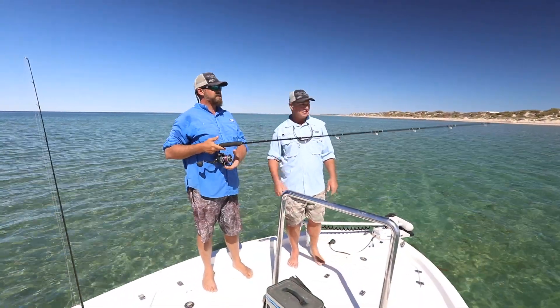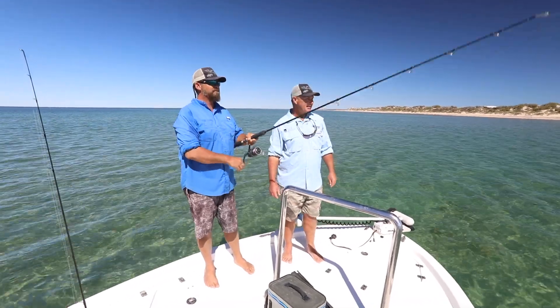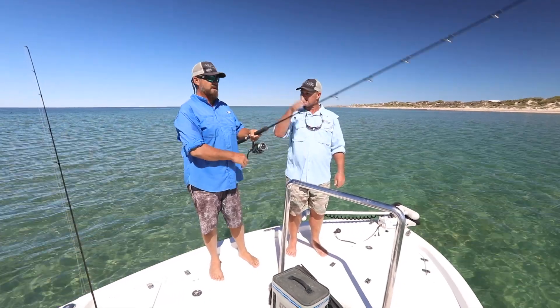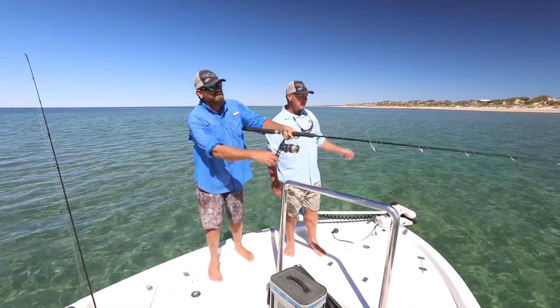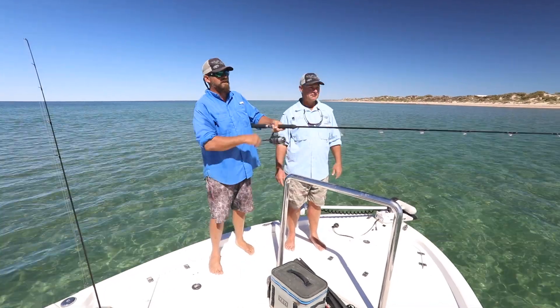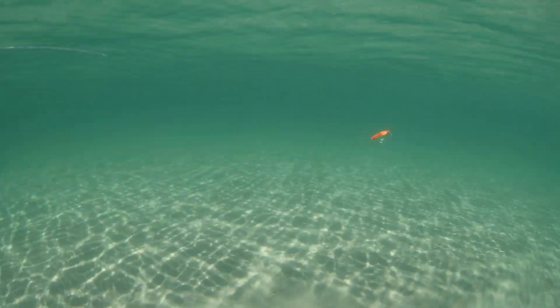It's 50 grams but it casts a mile — you put no effort into that whatsoever. You can twitch it like that, just lifting it up, still keeps under the surface with a tighter shimmy. With a big sweep you can see it just gets a bigger wider glide on it. It's a level sinking lure.